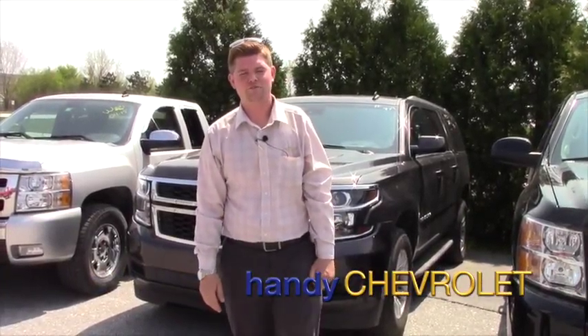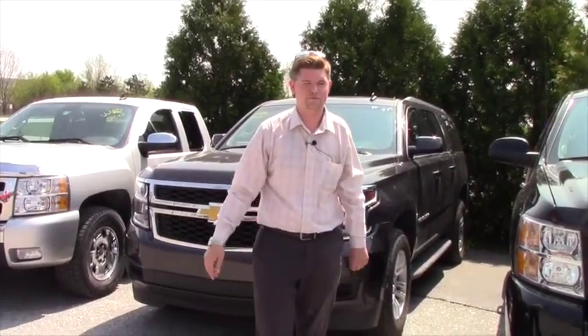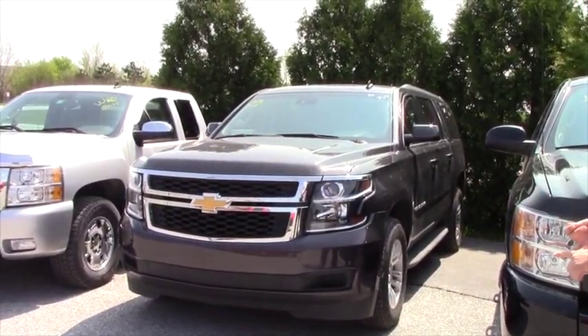Hey Allen, it's Matt from Handy Chevrolet. As promised, I told you I'd send you a video on the 2015 Suburban we just got in. It's black in color. It has a bench seat in the second row and bucket seats in the first row.